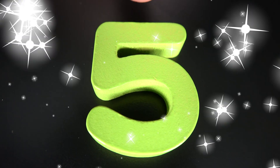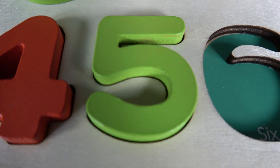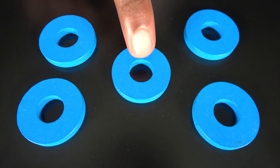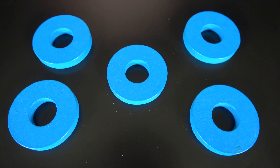This is the number five. The number five will go here. Five. These are five dark blue rings. One. Two. Three. Four. Five. Five dark blue rings.